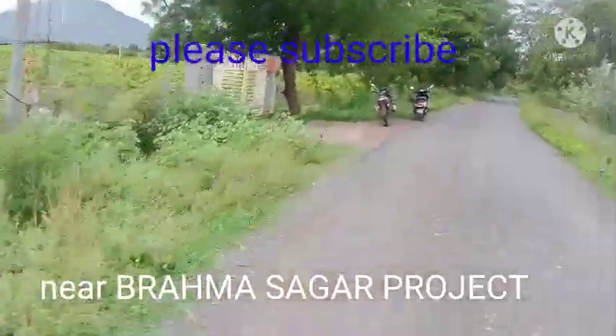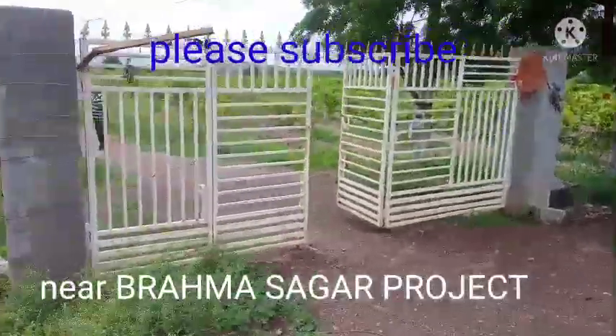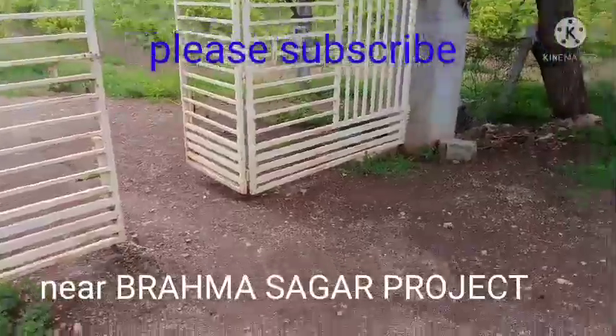This is the land of Brahmangari. We are in the area of Brahmangari. This area is about 15 acres.